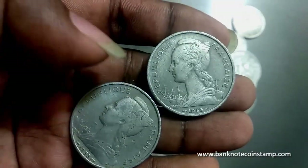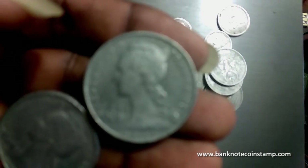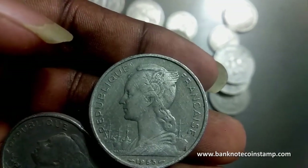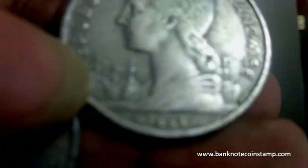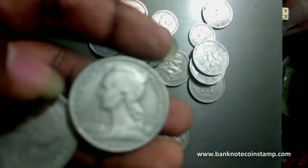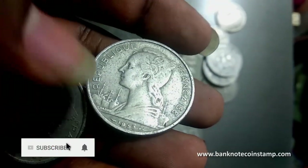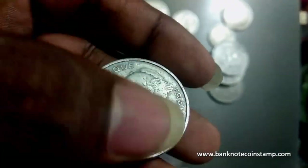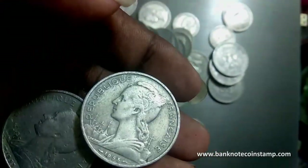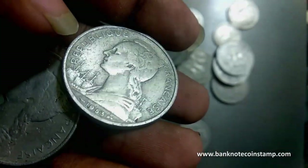You can see here a female personification of the French Republic. We can see a Phrygian cap — she is wearing a winged Phrygian cap with the French tricolor. So we can see the tricolor of France here. You can also see the cargo shapes in the background. This is the female personification of the French Republic wearing this winged Phrygian cap, and this coin is from 1953.